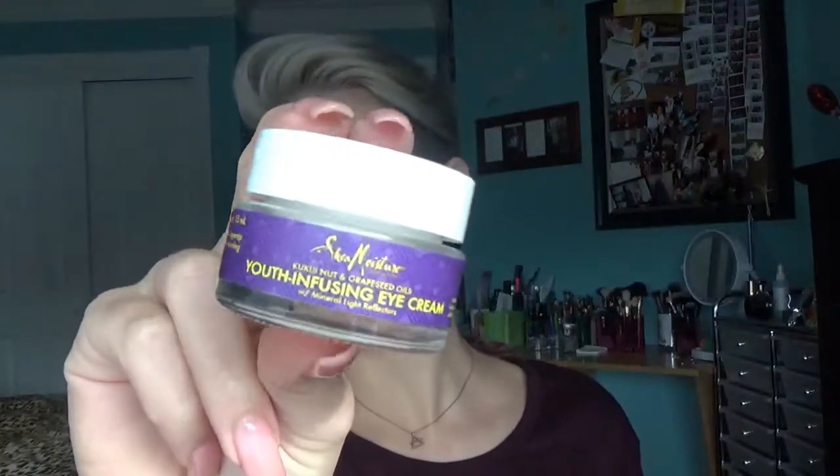I got this Shea Moisture Youth Infusing Eye Cream. It's in this little jar and it says on here it instantly illuminates and gives a brightened appearance to eyes with this natural rich hydrating eye cream. I haven't used this yet but I'm going to use it tonight and I'm really excited. I also like this because it's cruelty free and I love products that are cruelty free.